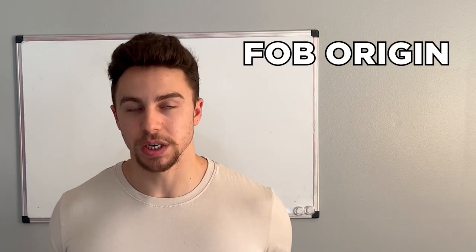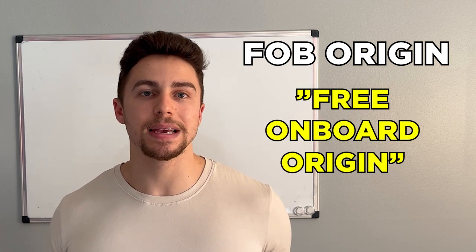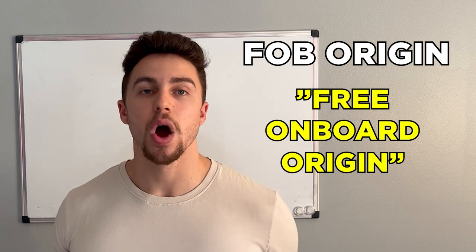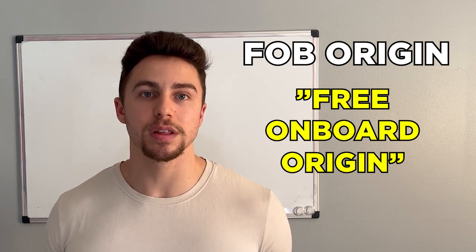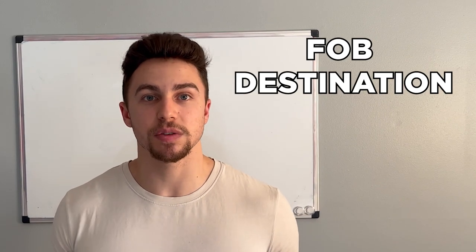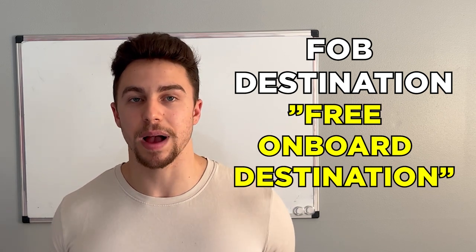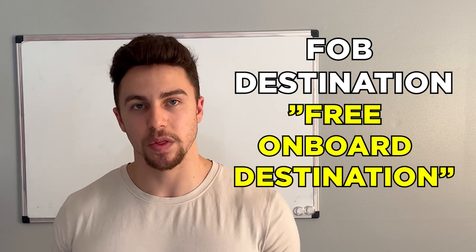FOB origin — FOB stands for free on board. FOB origin means that the purchaser, you, are responsible for the goods once they leave the seller's dock. If something happens to the goods — if they're damaged or lost — you bear the responsibility. FOB destination means the exact opposite: the seller, your supplier, bears the responsibility of the goods until they have been received by the purchaser.